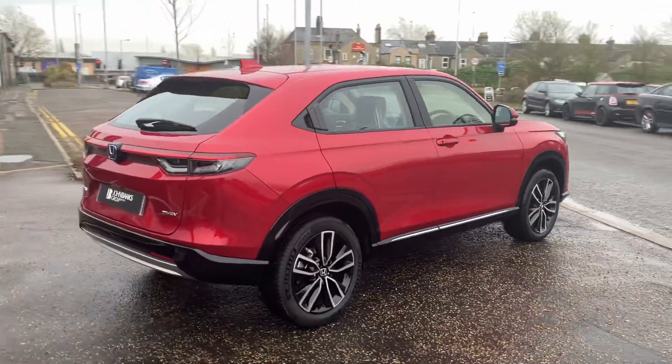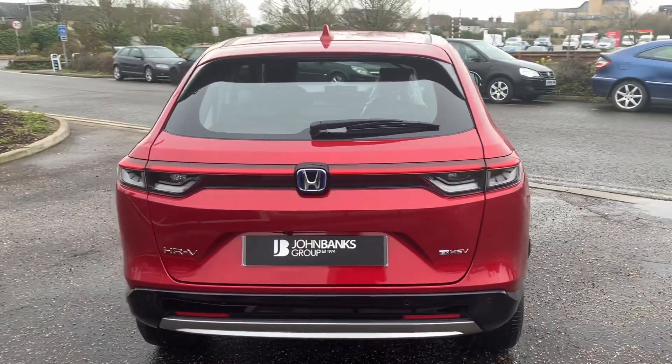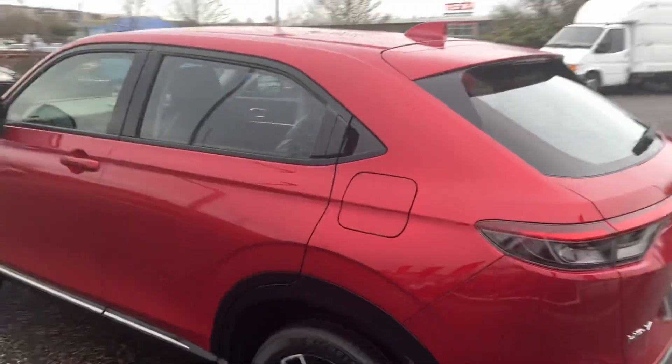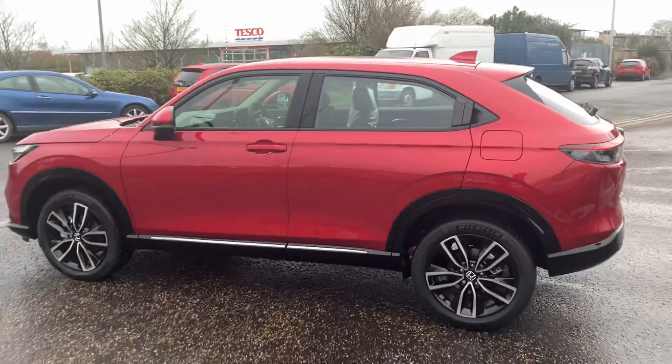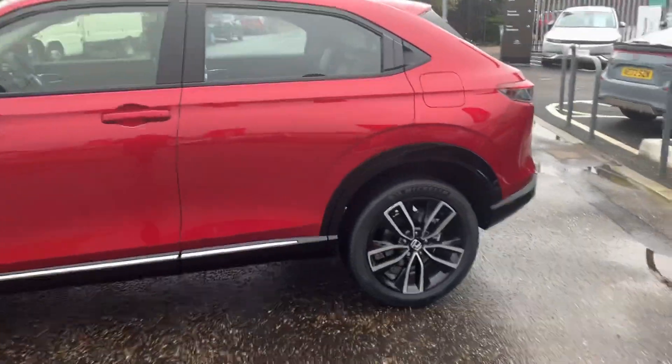This car has just landed. I'll confirm the miles once we get in, but I'm assuming it's probably below 10. It's available immediately, so if you are after a HR-V, this might be the perfect one for you.